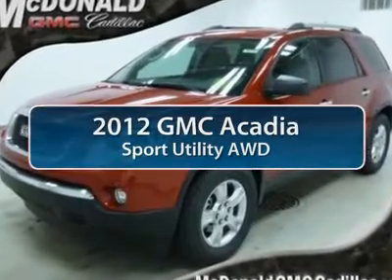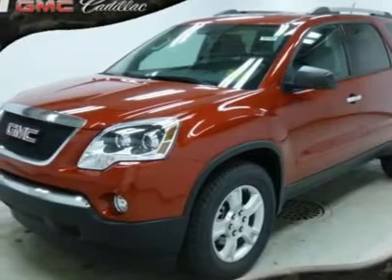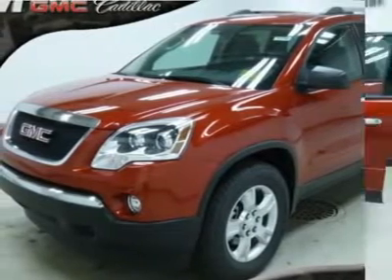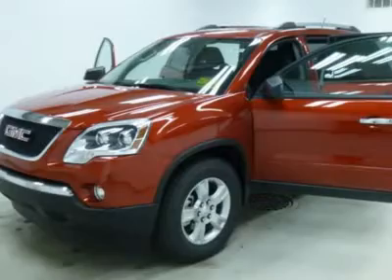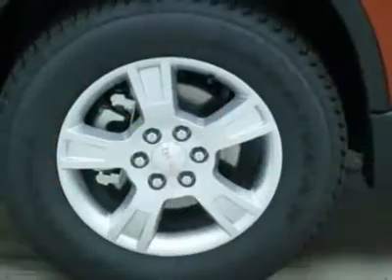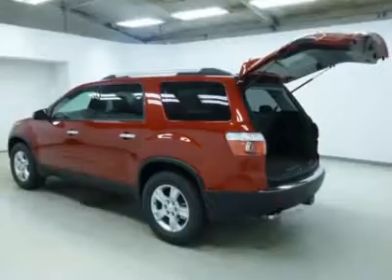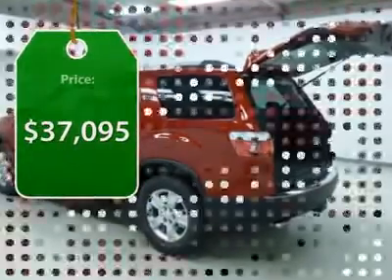The 2012 GMC Acadia. The GMC Acadia is great capability coupled with exceptional safety, offering better highway fuel economy than any other 8-passenger SUV. Advanced technology and thoughtful ergonomics — the Acadia is a premium utility that rejects compromise and is priced below $40,000.